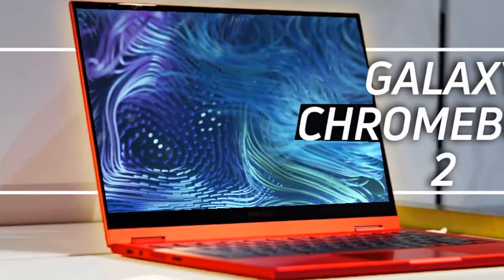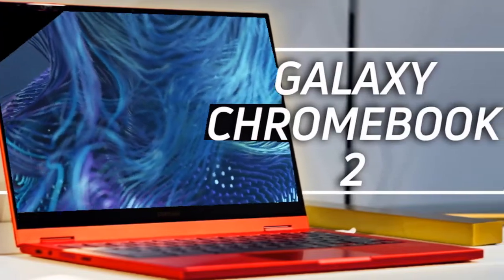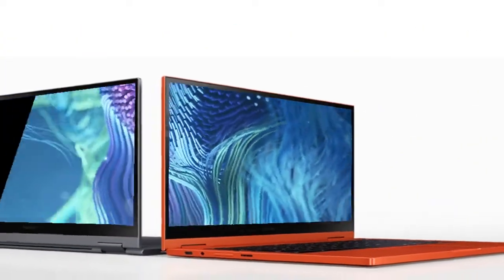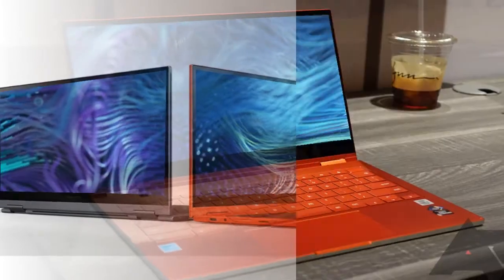The Galaxy Chromebook 2 comes in two color options. It features the 10th generation Intel Core i3 variant and has also debuted its price.